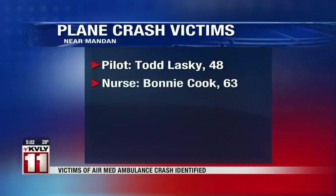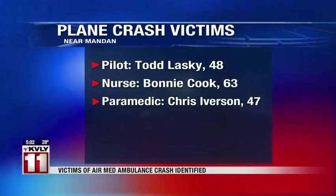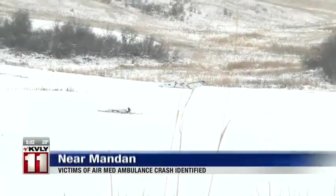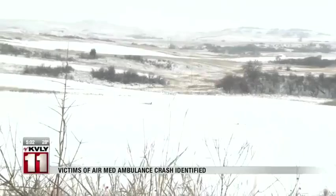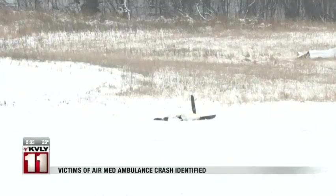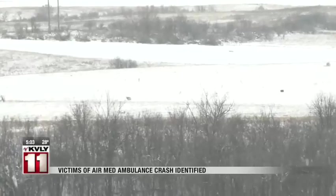Authorities have released all of the names of the three victims who died in the AirMed plane crash near Mandan, North Dakota. The pilot was 48-year-old Todd Lasky of Bismarck, 63-year-old Bonnie Cook was a NICU nurse, and 47-year-old Chris Iverson was a paramedic from Mandan. All three died in the crash. Sunday night, this twin-engine Bismarck Air Medical went down in a field. Officials say an Air Force rescue team analyzed the area, indicating that the large debris field shows the plane might have broken up at about 14,000 feet in the air. One investigator said he's never seen a plane crash with this kind of debris field before. It's unknown what caused the crash.